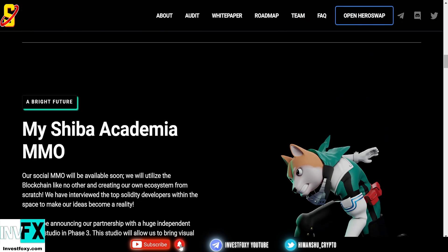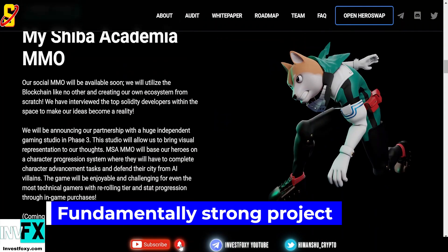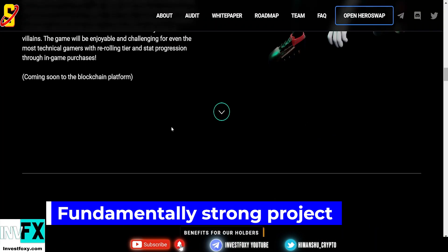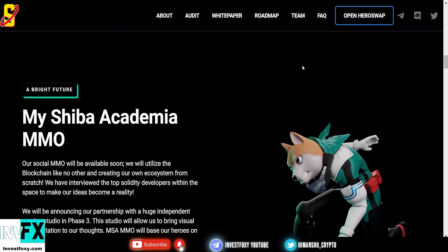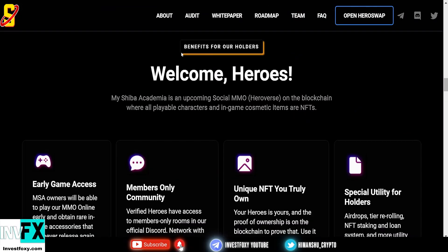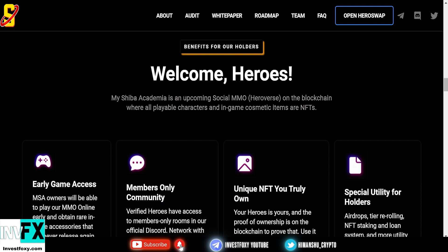The use case behind this project is absolutely strong, making it a fundamentally strong project — which is why I'm showcasing it. Now let's take a look at some of the benefits for holders. Holders are called heroes here. My Shiba Academia is an upcoming social massively multiplayer online hero verse on the blockchain.